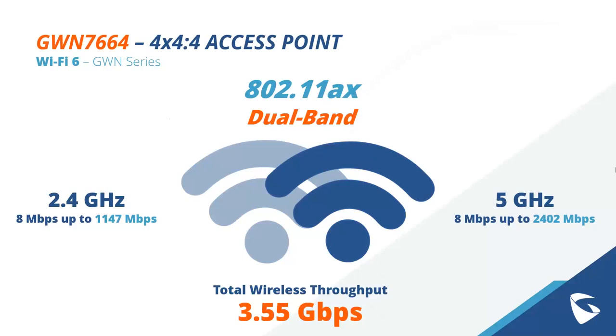Taking a more detailed look at some features: the GWN 7664 supports the 802.11ax standard — that is the Wi-Fi 6 standard. The 2.4 GHz frequency band can support anywhere from 8 Mbps up to 1,147 Mbps. The 5 GHz band can support anywhere from 8 Mbps all the way up to 2,402 Mbps. Together, these two frequency bands offer a total wireless throughput of 3.55 gigabits per second — a staggering amount of bandwidth.